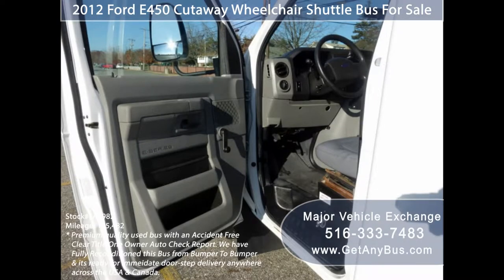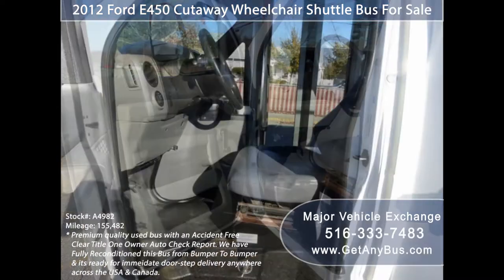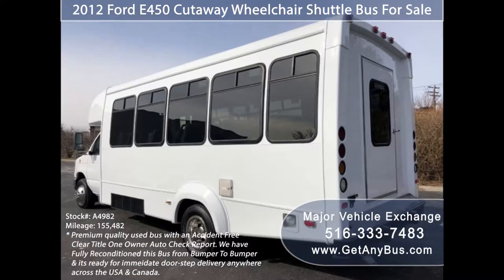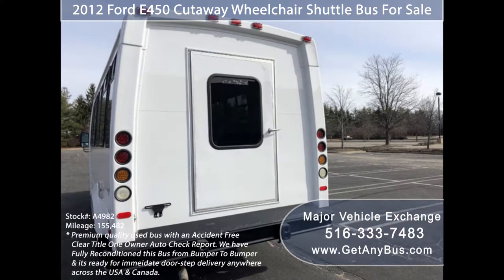This bus is in excellent condition both inside and out. It delivers a smooth and quiet ride and will get your group to their destination in complete comfort. We have reconditioned this bus as needed and detailed it to give it an excellent appearance. The bus is in mint condition and was very well cared for and serviced regularly.